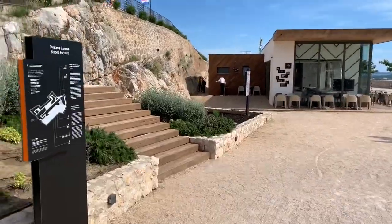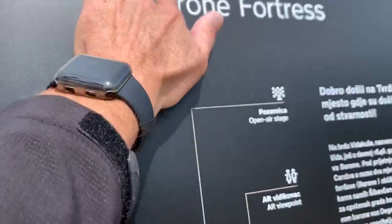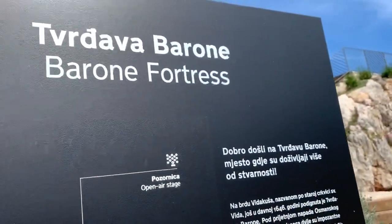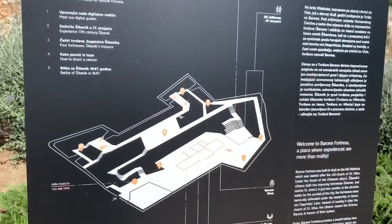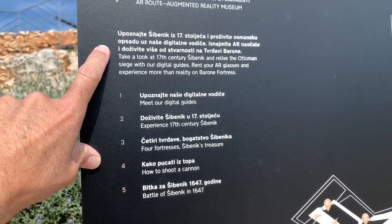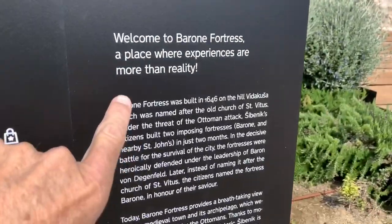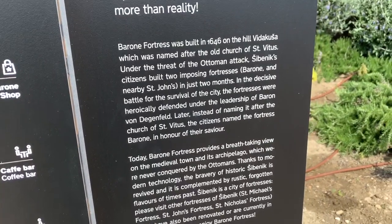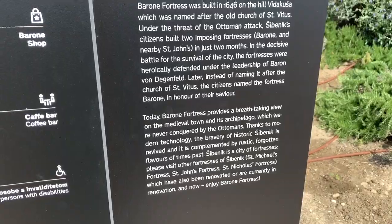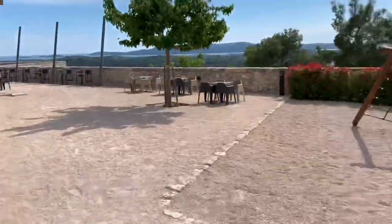Alright everybody, this is what I was trying to tell you — the word is Tvrdava Barone, so it's really just Barone Fortress, and this is the Fortress of Barone. Here's some information you can pause as you need to, and here's some more information in English. It was built in 1646, and the views look pretty amazing.